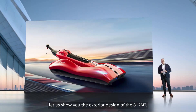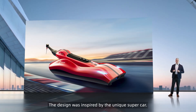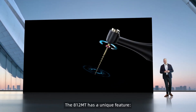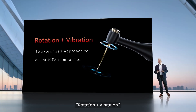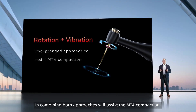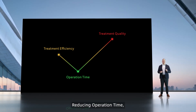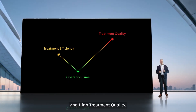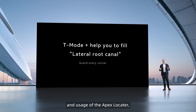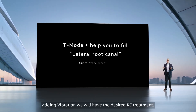Let us show you the exterior design of the 812 MT. The design was inspired by the unique supercar. The 812 MT has a unique feature: rotation plus vibration. Combining both approaches will assist MTA compaction, leading to better treatment efficiency, reducing operation time, and higher treatment quality. By achieving the T-mode, plus the preparation and usage of the Apex locator, adding vibration, we will have the desired root canal treatment.